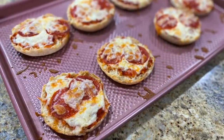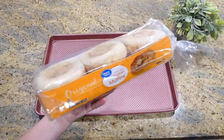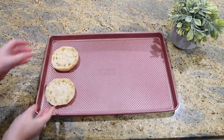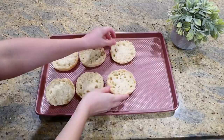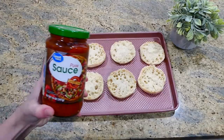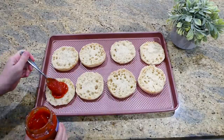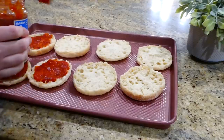This next one is an extraordinarily easy and fun one for pizza night. Onto my sheet pan I'm adding english muffin halves — just split one english muffin in half and add them right onto the sheet pan. You can add as many or as few as you want depending on your family size, and then I'm adding a little bit of pizza sauce.